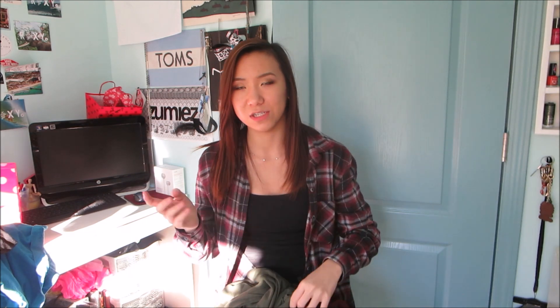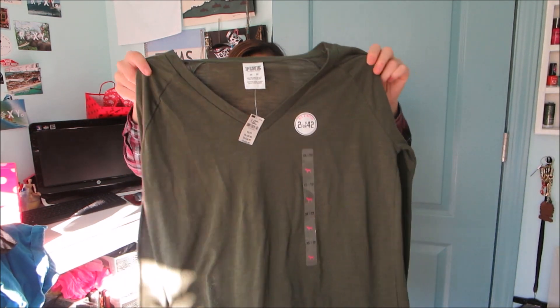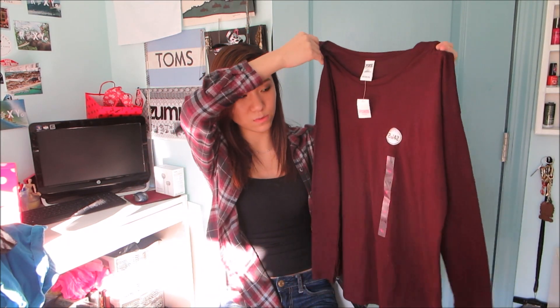My favorite store, as you guys know, is Victoria's Secret Pink. I did some damage here. I got two clothing pieces — the rest are bras and underwear, so feel free to skip that part. I got this green long-sleeve V-neck shirt; I don't have many plain long-sleeve shirts and wanted colored ones. It was two for $42, so I also picked up a maroon one — maroon is one of my favorite colors. This one's scoop neck.